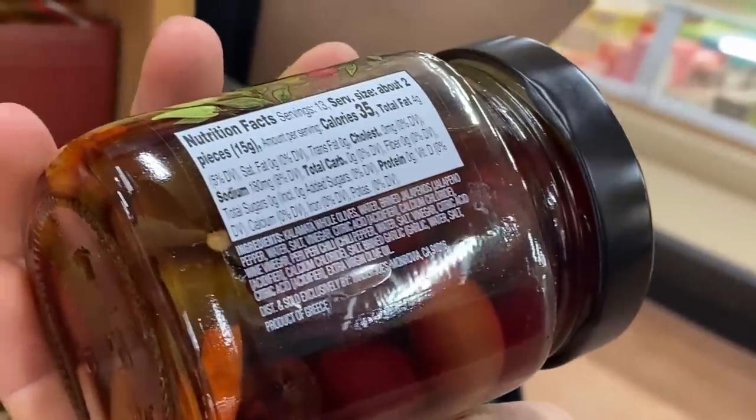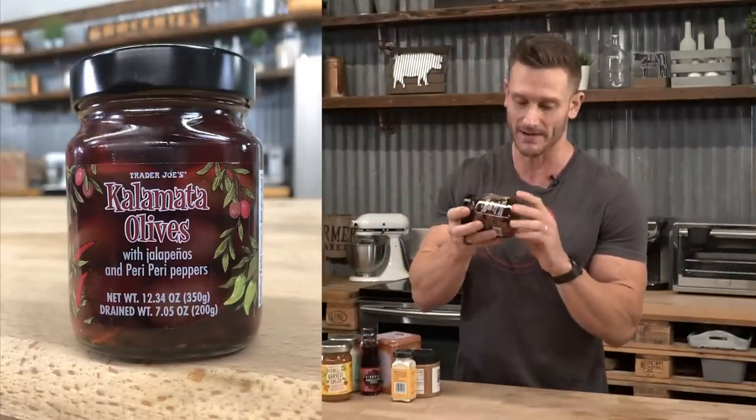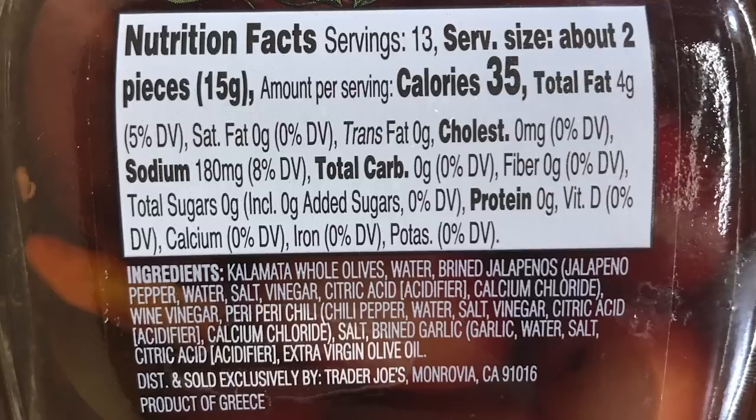Now we're in the pantry items. We have Kalamata olives with jalapeños and peri-peri peppers. The capsaicin in those peppers affects our TRPV receptors, encouraging a metabolic drive and a boost in resting metabolic rate. Kalamata olives give you fats from olive oil — four grams of fat in just two olives. You also get fiber and hydroxytyrosol antioxidant effects. Citric acid and calcium chloride are just stabilizers and preservatives, nothing bad. They've also added extra virgin olive oil. Definitely a 100% awesome keto item.